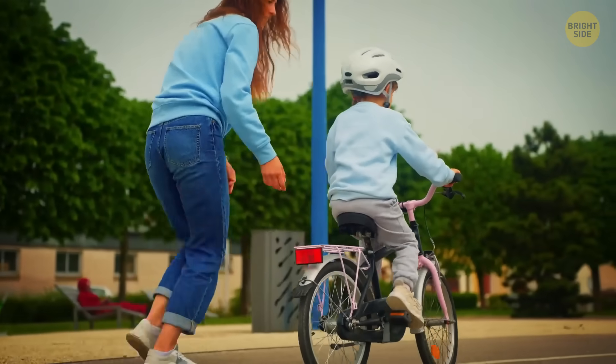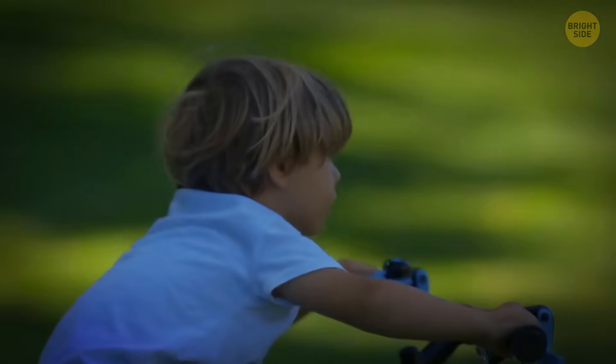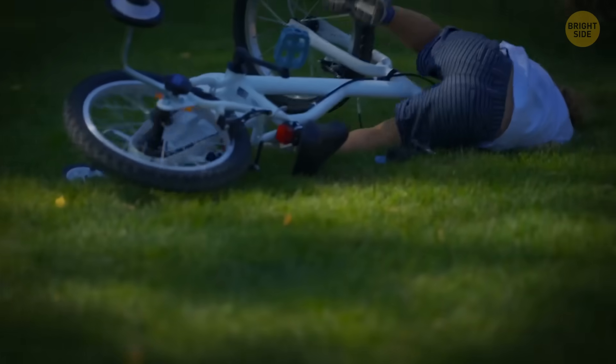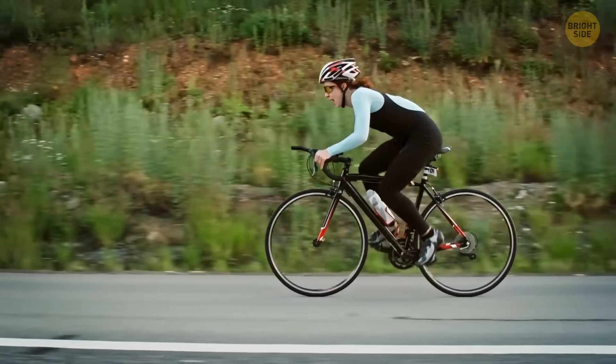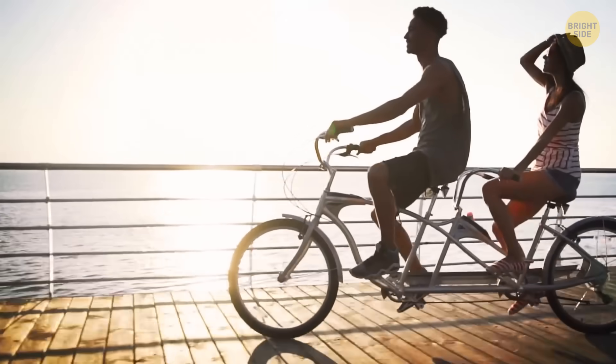Hey, ever since we were kids, we've all known and loved bikes. And let's face it, most of us can ride one with our eyes closed. So why tinker with a classic? Well, sometimes reinventing the wheel can make for a way more comfortable ride.